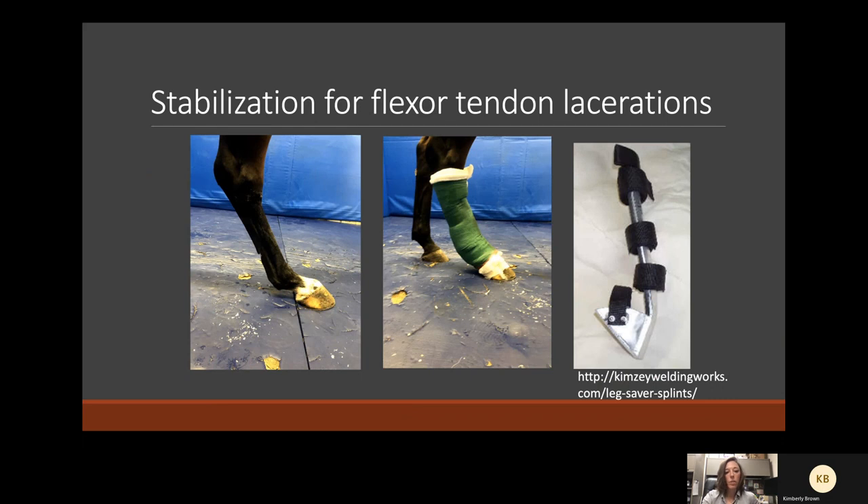For the horse with the flexor tendon laceration, the fetlock is severely dropped when unbandaged or with just a modified Robert Jones. This horse was sent in with the referring veterinarian's Kim Z splint, which probably saved this horse's life since it had very little suspensory ligament hanging on. That changes the prognosis from fair for pastern soundness to a pretty poor prognosis without a fetlock arthrodesis if the suspensory ligament is completely transected. Kim Z splints are great not only for breakdown injuries on the racetrack but also for severe flexor tendon lacerations.